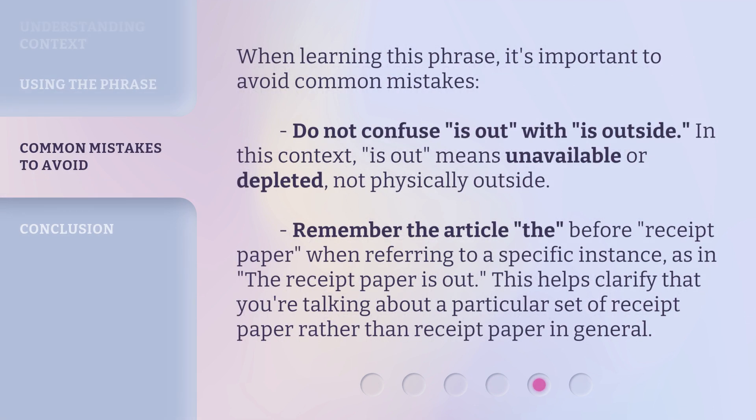When learning this phrase, it's important to avoid common mistakes. Do not confuse 'is out' with 'is outside.' In this context, 'is out' means unavailable or depleted, not physically outside. Remember the article 'the' before 'receipt paper' when referring to a specific instance, as in, 'The receipt paper is out.' This helps clarify that you're talking about a particular set of receipt paper rather than receipt paper in general.